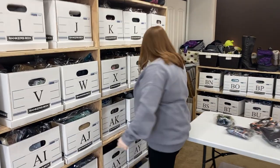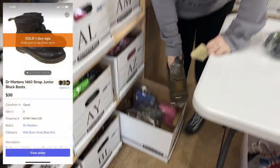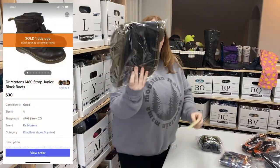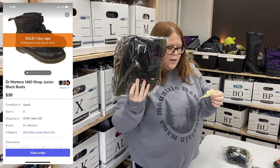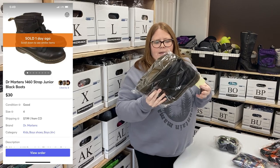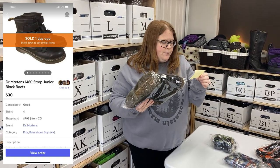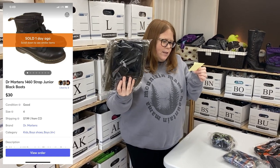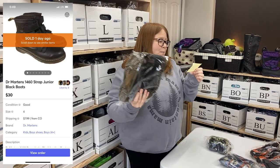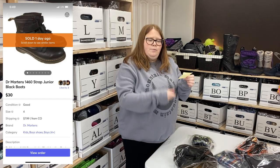Box BM — some Doc Martens. I got these at Once Upon a Child — actually a youth size, men's four, which is the same as youth four. I averaged my cost of goods that day, so I only have $5.73 into them. And sold them on Mercari for $30 plus shipping.